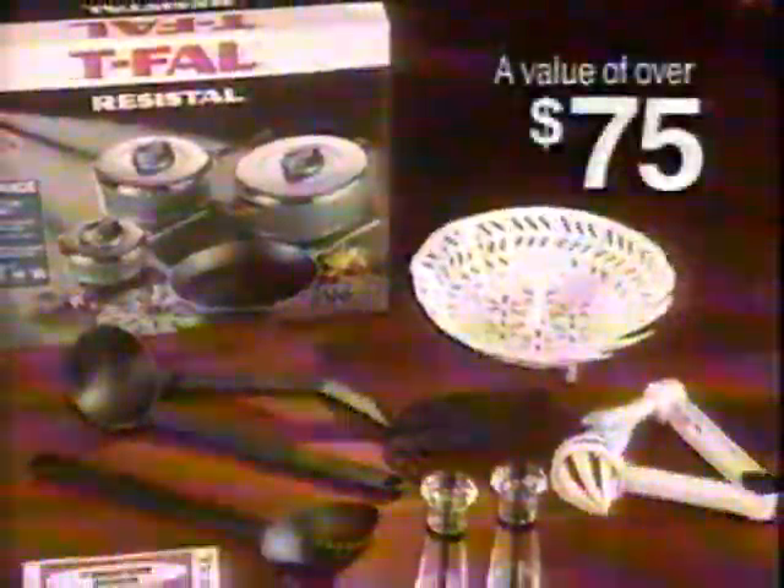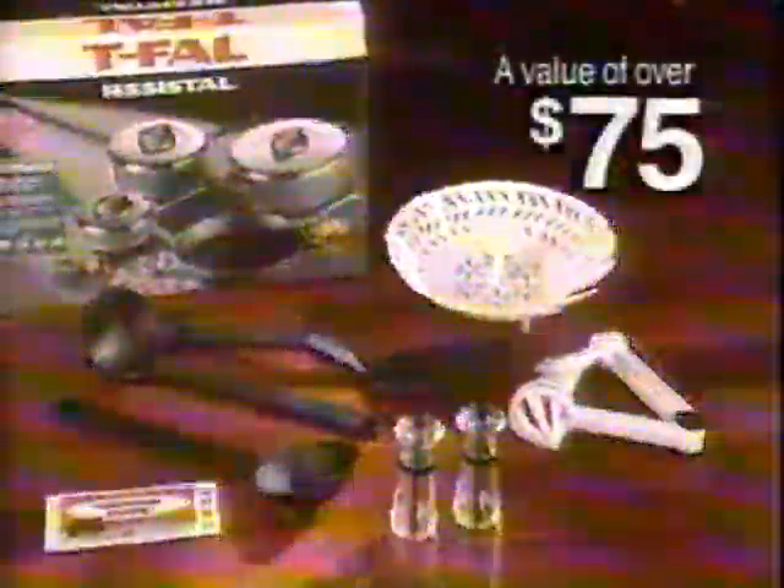For Christmas, buy a T-Fal Resistile set and receive over $75 in bonuses, including many free accessories like this garlic peeler and two practical spice dispensers, plus a booklet filled with discount coupons.